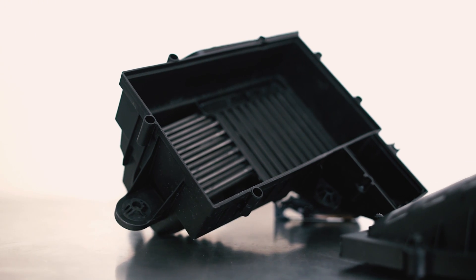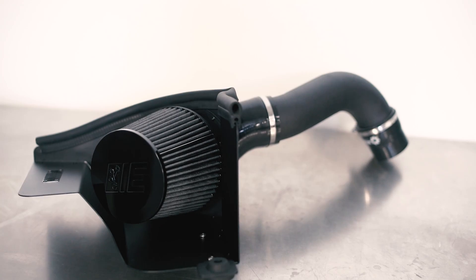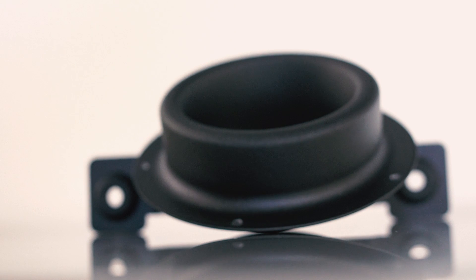Your stock air box restricts airflow, and less cold air means less power. The Integrated Engineering cold air intake delivers over 17% more airflow to feed your turbo through a massive 5-inch diameter air filter and a high-flow velocity stack.